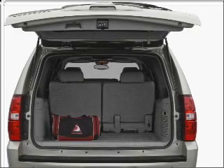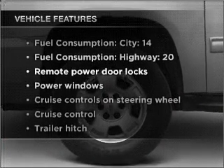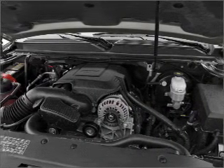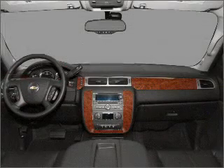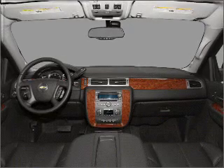You will appreciate the safety feature of anti-lock brakes. Plus enjoy these notable features that are included in this vehicle: air conditioning, power door locks, power windows, power steering, cruise control, power mirrors, an alarm system, an AM FM stereo with an MP3 player, and an adjustable tilt steering wheel.